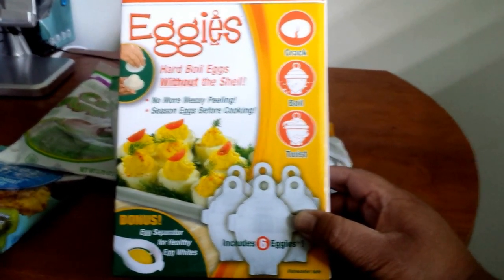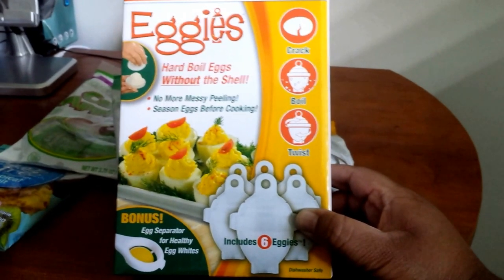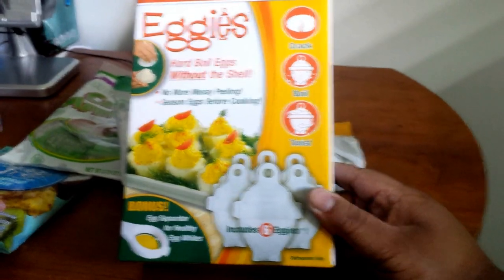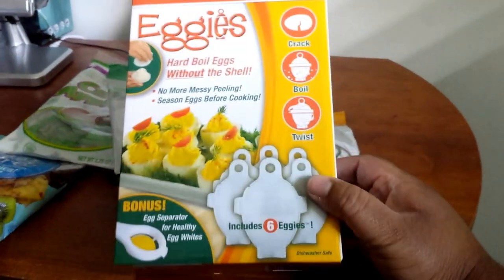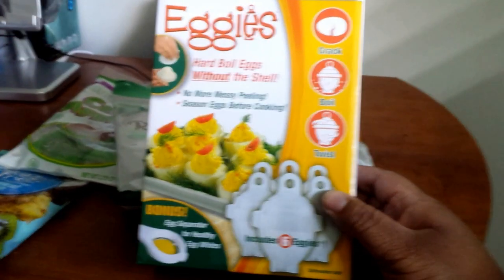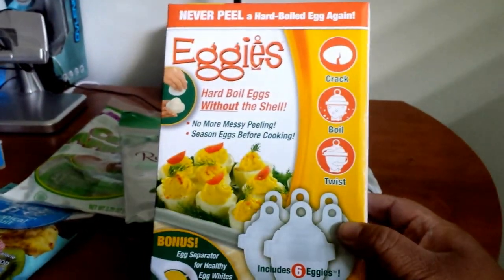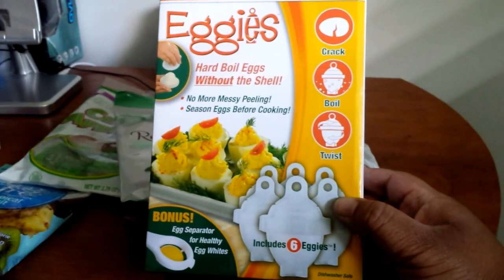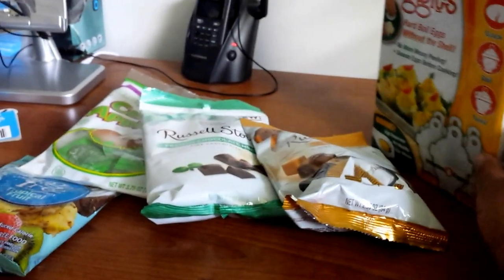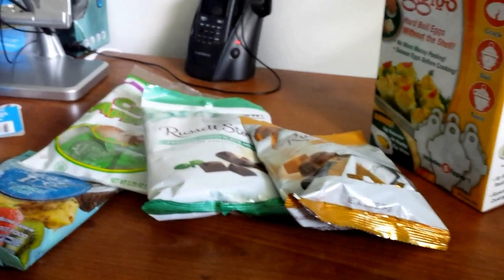It comes with a bonus egg separator for healthy egg whites — not sure I'll use that, but it comes with six. I hope this works. I don't know how much it was going for when it was originally on TV, but I'm definitely going to give it a try. I was so excited when I saw it because I always tear the egg up — I'm a horrible egg peeler.